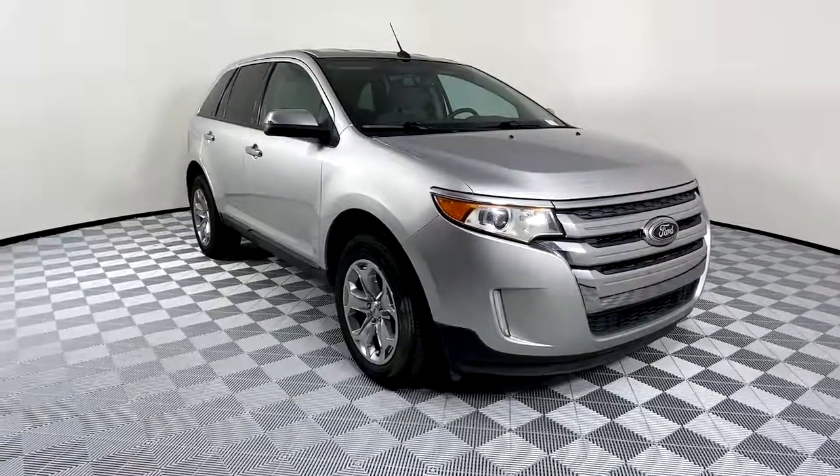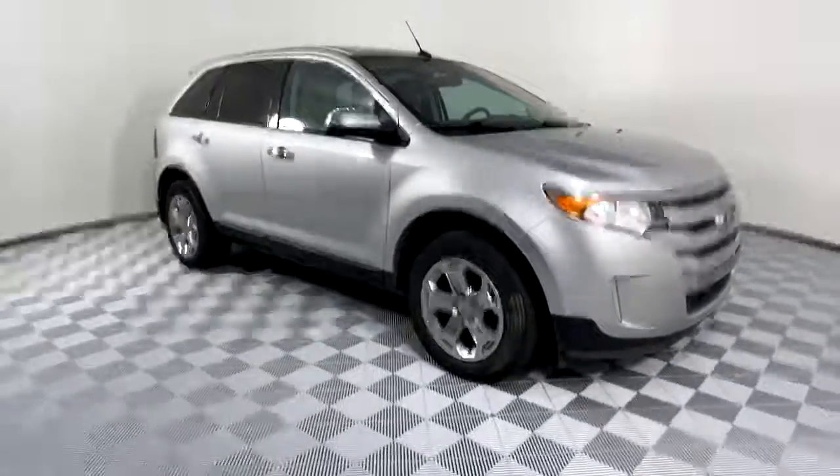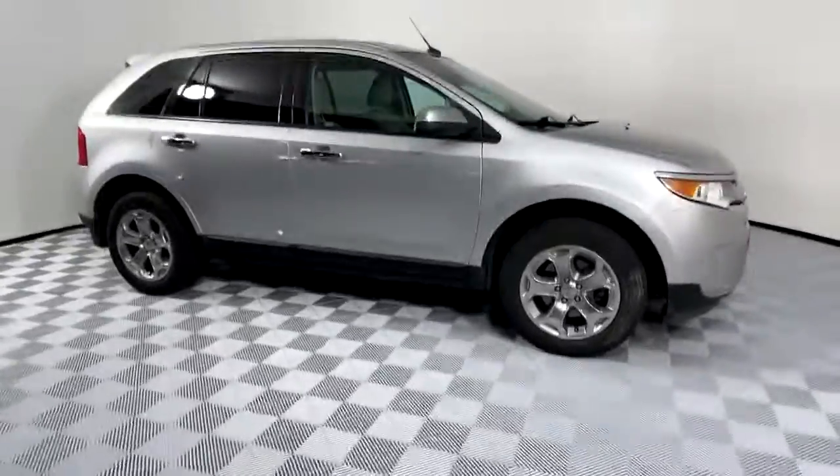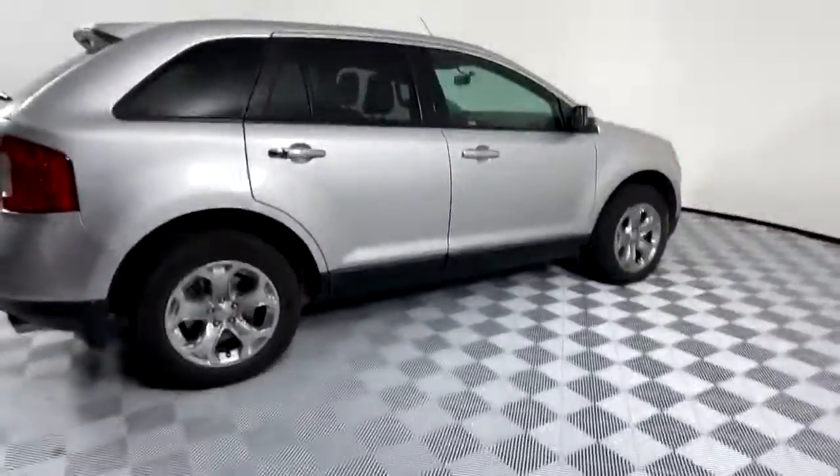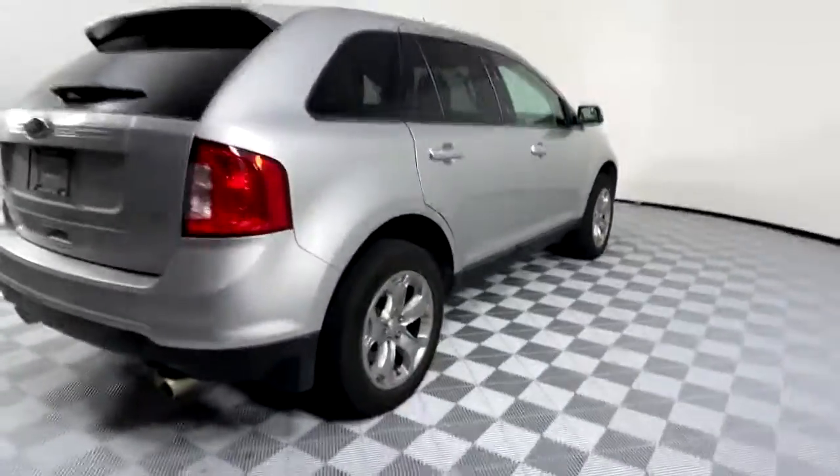You just found the 2012 Ford Edge. This vehicle still has fewer than 150,000 miles on the clock, so it won't last long. Take a closer look at this smart and sporty Edge.